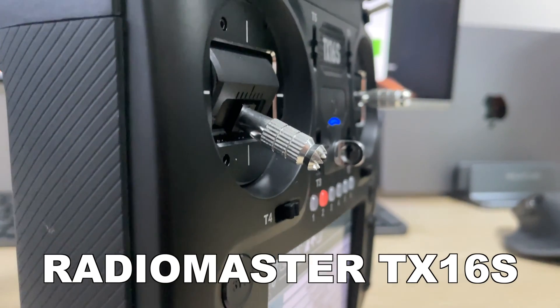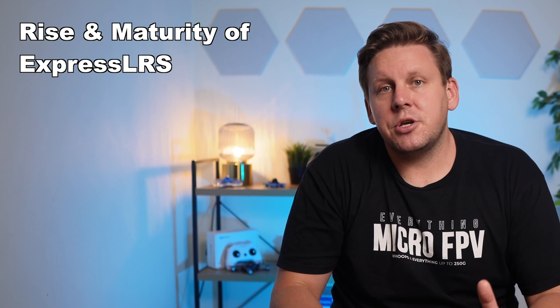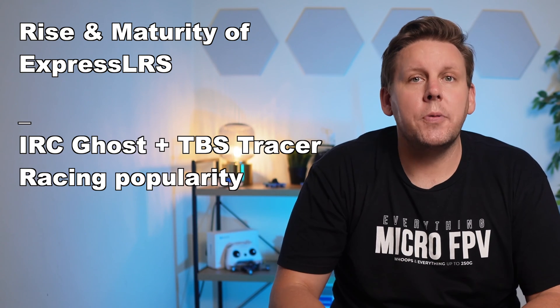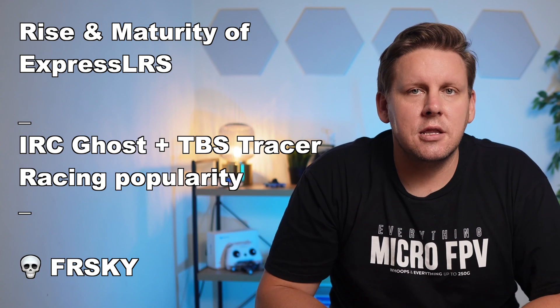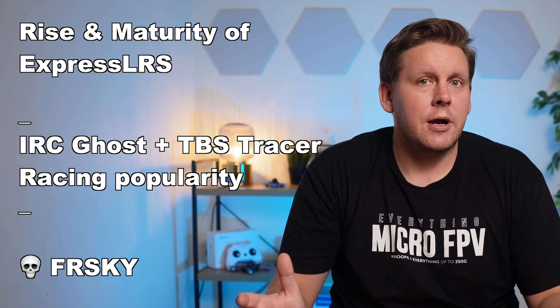If you ask Facebook they're going to give you two answers: the TX16S or the Tango 2. In 2020 and for most of 2021 these two would have been the best advice. But when you account for the rise in maturity of ExpressLRS, and also that Ghost and Tracer are popular among racers and freestylers, and that FrSky is non-existent in the market, there just isn't a point considering those two radios only.